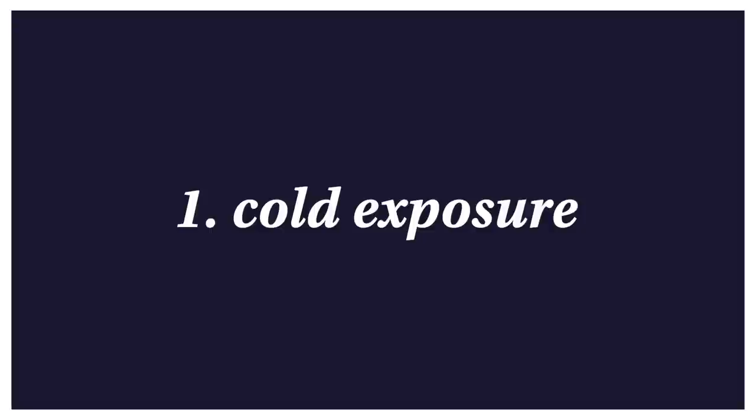Now let's get into how we can actually activate the vagus nerve. One thing I love is that all of these tips are free, accessible, you can do them at home, and they really don't take long. The first thing you can do is cold exposure. You've seen ice baths, cold showers, and cryotherapy — these have been trending for a long time for good reason. It's weird because you'd think it stresses you out, but it actually stimulates the vagus nerve.